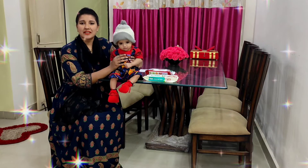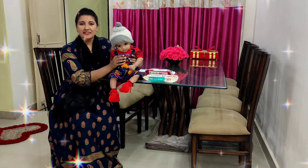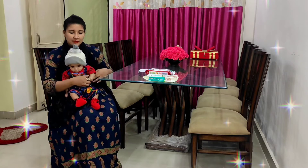Assalamualaikum everyone, welcome to our channel Learn and Fern with Aishnur Khan. She is Aishnur Khan and today's topic is that I will compare 3 baby wipes which I used before Aishnur was born.